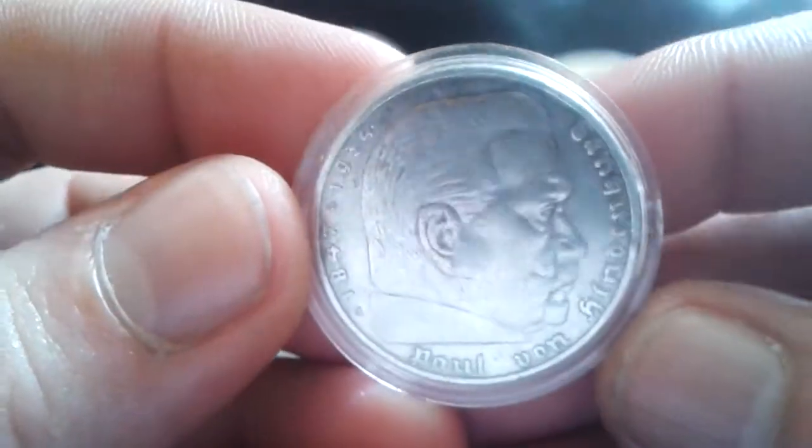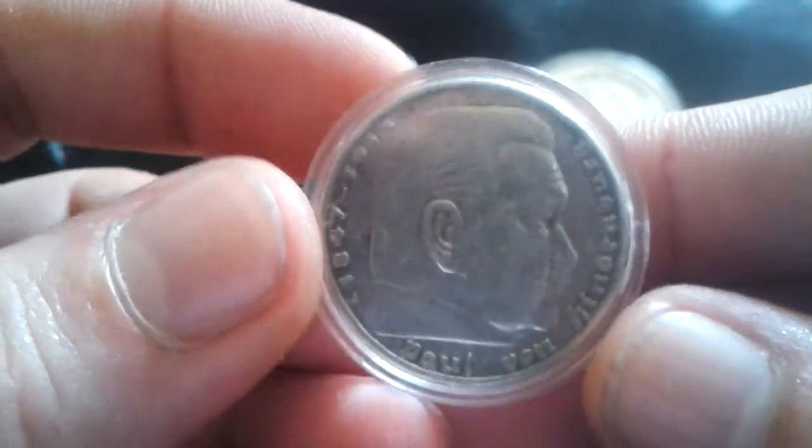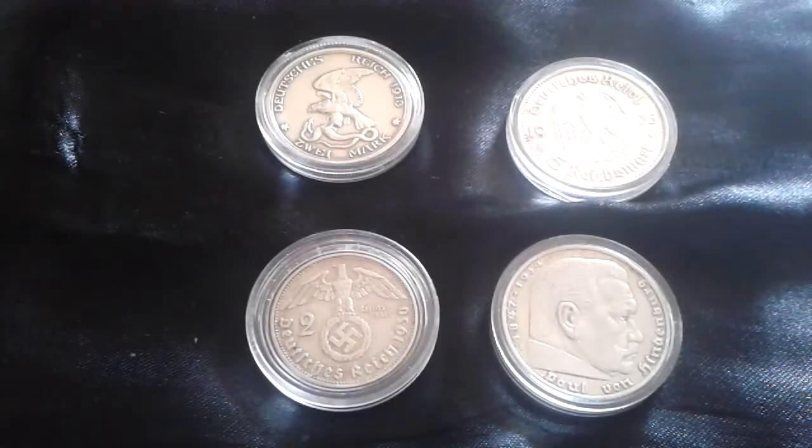So these are the 4 coins that I bought last weekend over in Germany. Thank you guys for watching. Please like, comment and subscribe, and I'll see you on the next one. Bye bye.